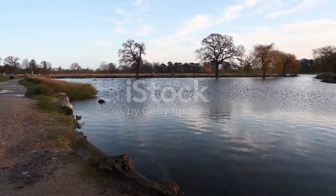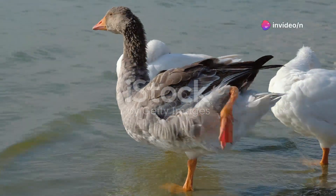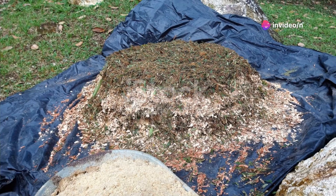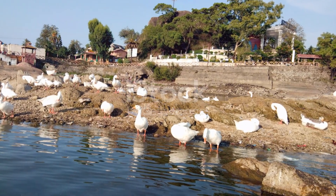Their daily routine is quite structured. They spend a good portion of their day foraging for food, resting, and preening their feathers to keep them in top condition. In the evenings, they often gather in large groups to roost, providing safety in numbers.